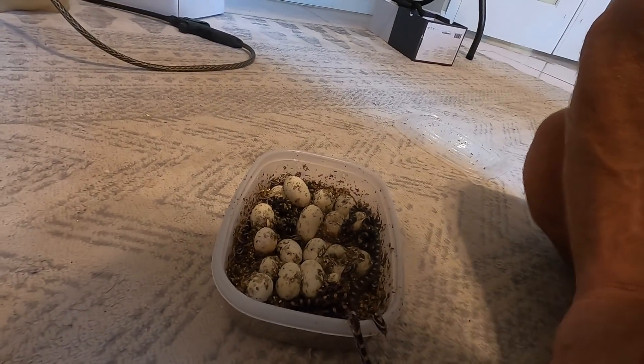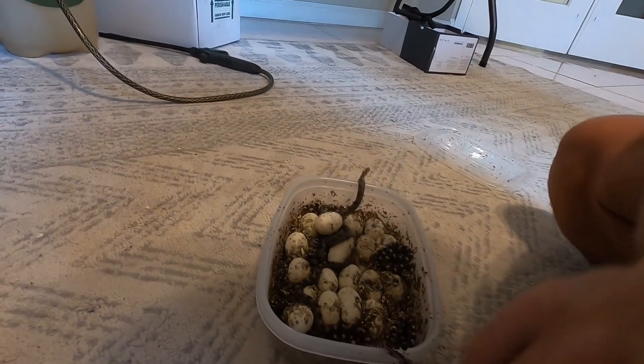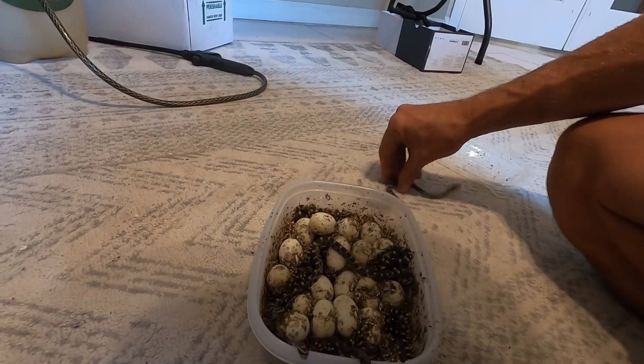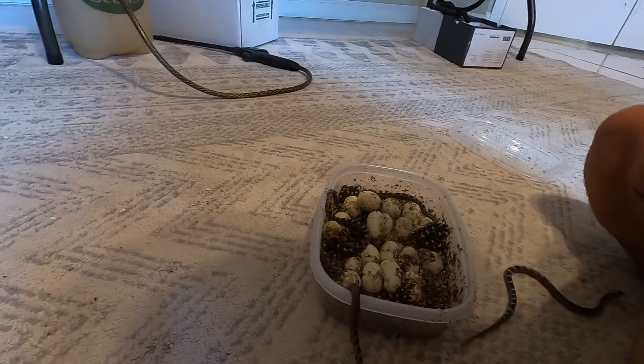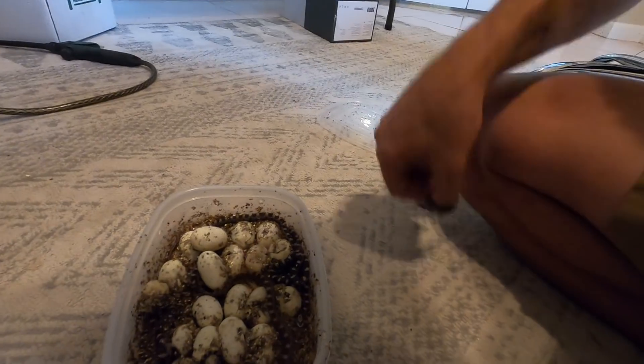Not all of them have hatched yet. What am I going to do with these snakes? We're going to release them in and around the camp — just inoculate the camp with a bunch of baby corn snakes. Oh, that one gave me a little nip! But I'm not quite ready for these guys to go out yet.